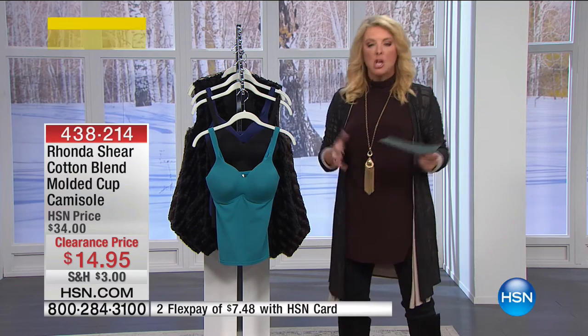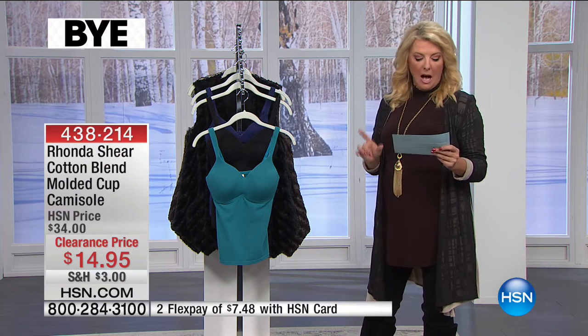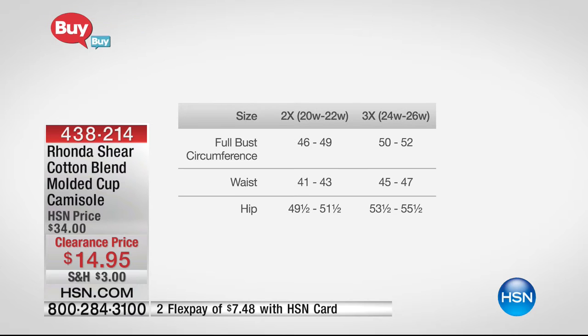The small is a 4-6 with a bust circumference of 32-34. Medium is 6-8, bust 35-38. Large is 10-12, bust 38-40. Extra large is 14-16, bust 41-42. The 1X is size 16-18, women's 43-45 bust. A 2X is 46-49, and the 3X is 50-52. Basically, just shop your top.